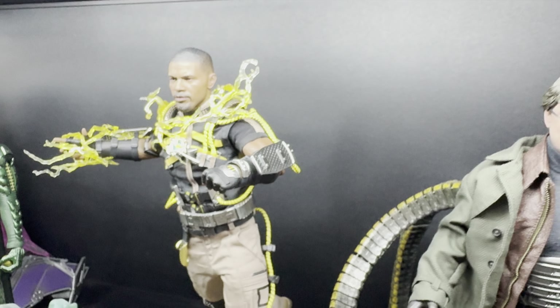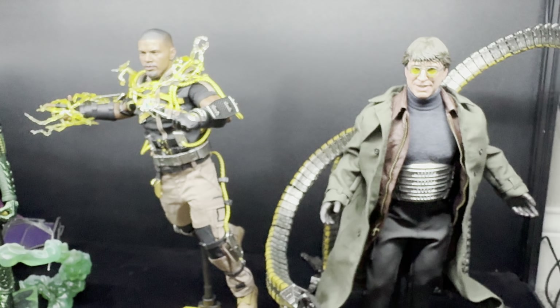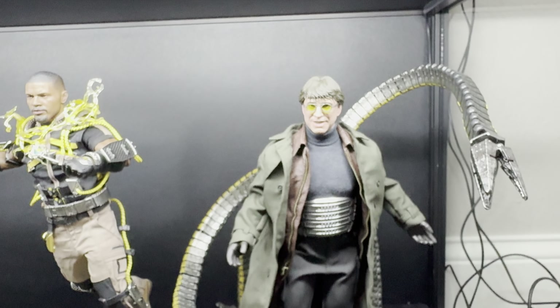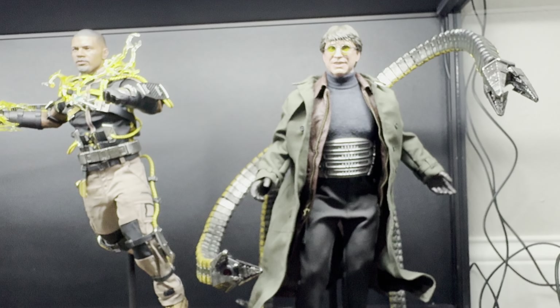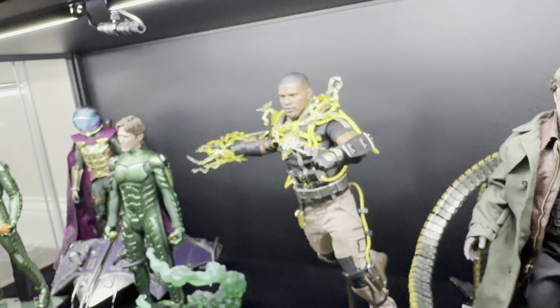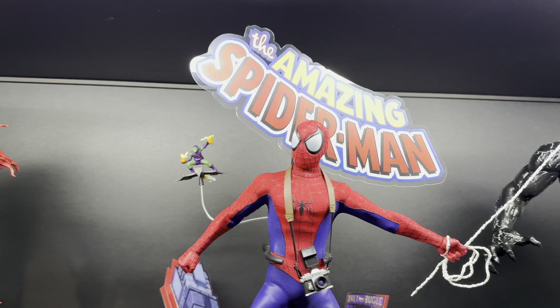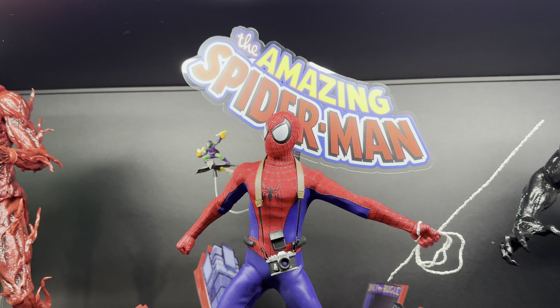There is some competition out there now within the 1/6 community that is coming up, and I love it for Hot Toys. I think Hot Toys is stepping up their game as well because they know there's competition. They want to continue to be the number one spot. The thing with Hot Toys is there's nothing else that pushes out 60-plus figures a year and still has this great quality.